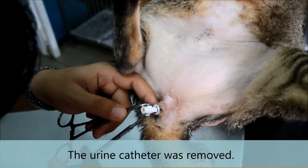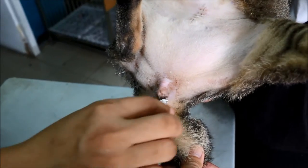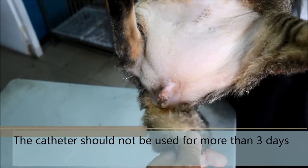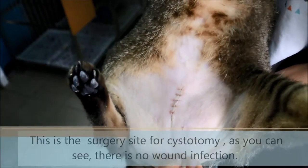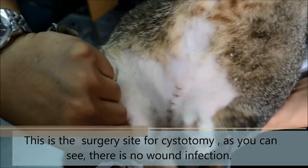We used this urinary catheter to let the cat urinate, because three years ago the owner complained that the cat did not pee. The catheter should be no more than three days inside. He looks okay. This is the surgery site for the cystostomy, and as you can see there is no wound infection.